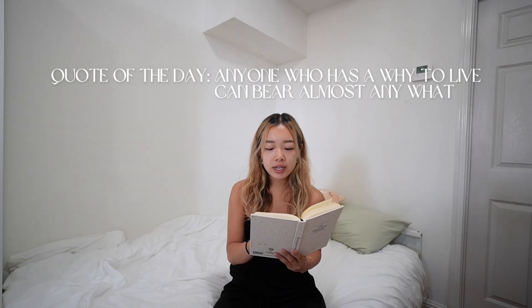I just finished eating my breakfast and now I'm going to journal and read. This is a five-minute journal — really quick and simple. You write what you're grateful for, what would make today great, and a daily affirmation. At night you write highlights of the day and what you've learned. They also include a quote of the day: 'Anyone who has a why to live can bear almost any what.' That's a pretty good one.